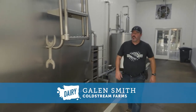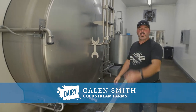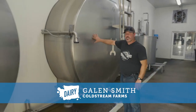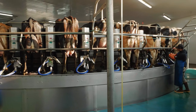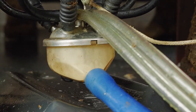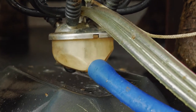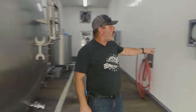Now we're inside the milk house here at Coldstream. Every farm is a little bit different, but we have two 6,000-gallon tanks. It looks a little deceiving, but this tank — most of it is behind the wall — it's a pretty big tank. When the milk is collected from the cows it comes into this tank, and the tank actually cools the milk really quickly, down to about 38 degrees.